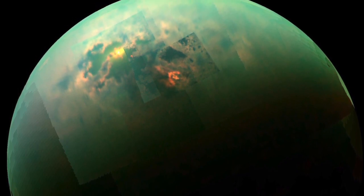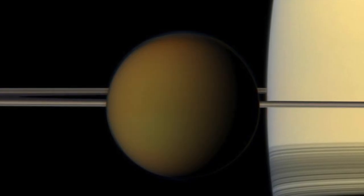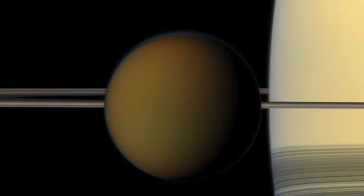Titan has turned out to be a very complex world. It has geology, it has methane rain, it has lakes and seas, it has dunes of organic molecules, and it has a lot more secrets that it's still hiding from us. I think what really makes people so excited about Titan is this combination of familiarity and alien-ness.